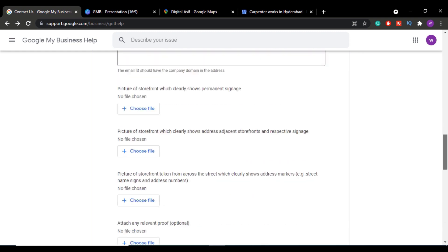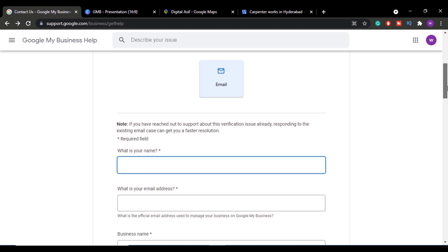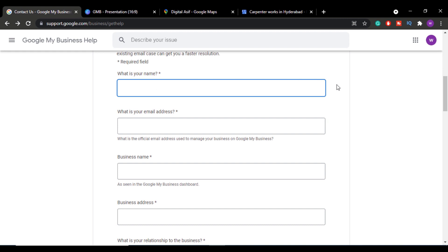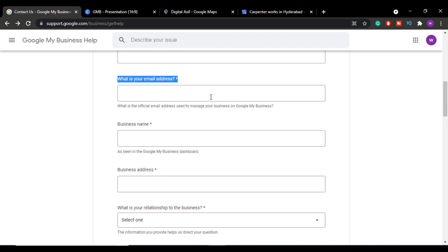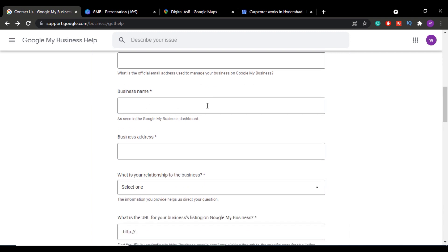You have to fill all these details clearly and precisely — do not give false information, as that will prevent your listing from getting verified. First, enter your name. Then enter the email ID associated with your Google My Business listing, or the Gmail ID with which you manage that listing. After that, enter your business name exactly as it appears in your Google My Business dashboard.